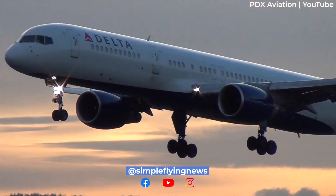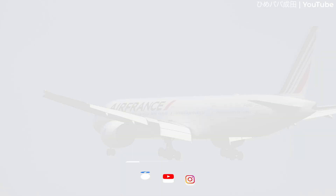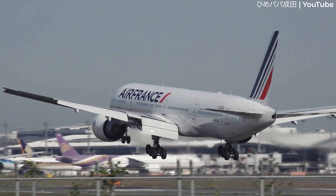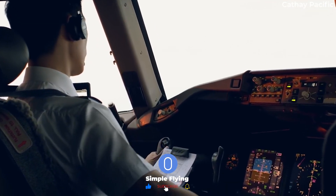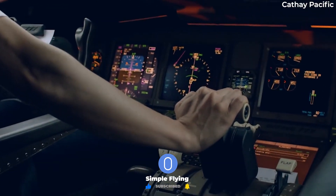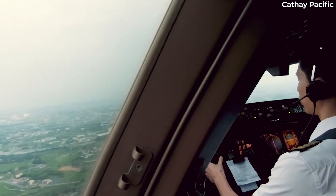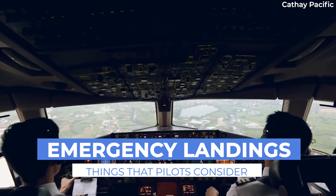Emergency scenarios are often practiced and, thankfully, seldom experienced. A wide range of non-normal circumstances can lead to an emergency declaration by pilots, and the severity of the circumstance influences pilot approach and landing. Today, we look at some of the generalities pilots are trained to think about during an emergency landing. So, let's get started.